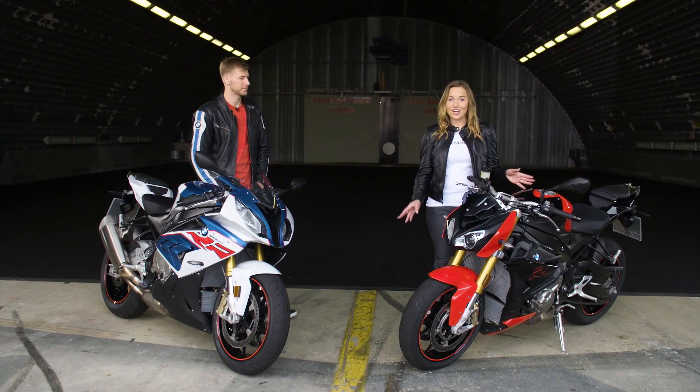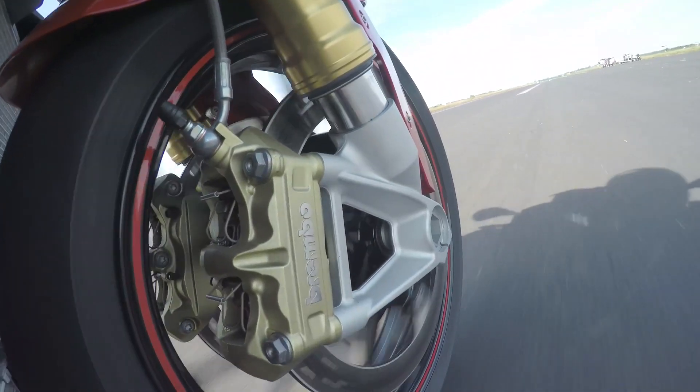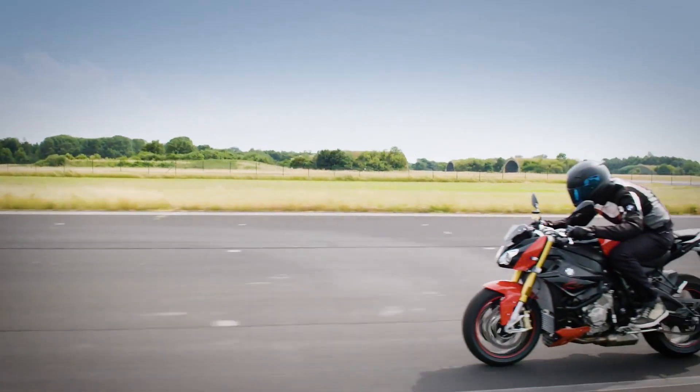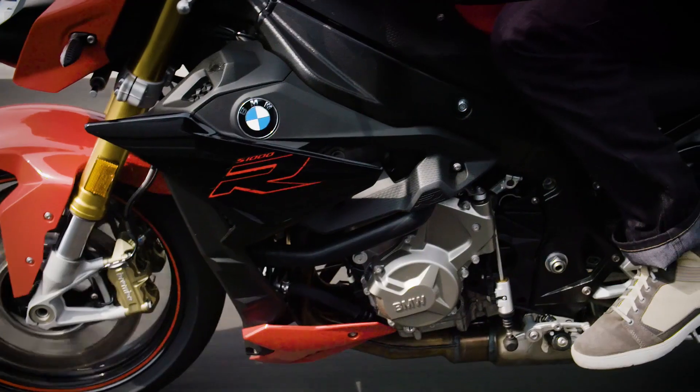The bike is extremely versatile. The riding modes Rain and Road come with ABS and ASC as standard. On top, there are two packages available for individual needs. The Dynamic package contains DDC, LED indicators, and the engine spoiler.